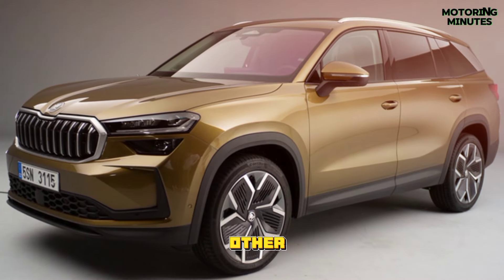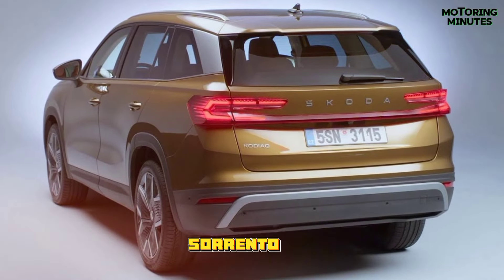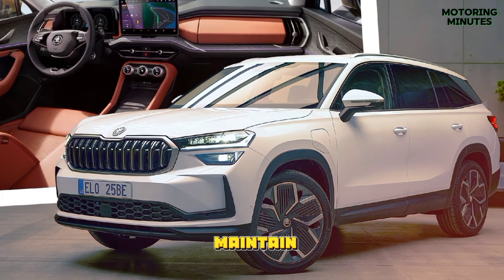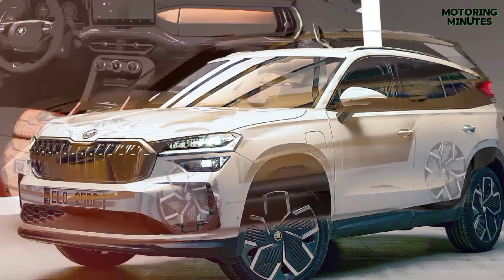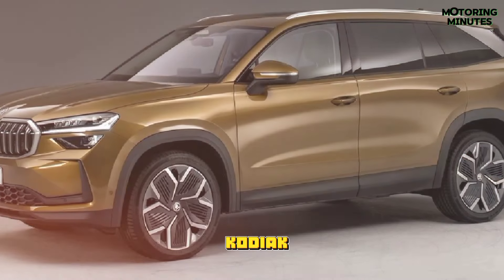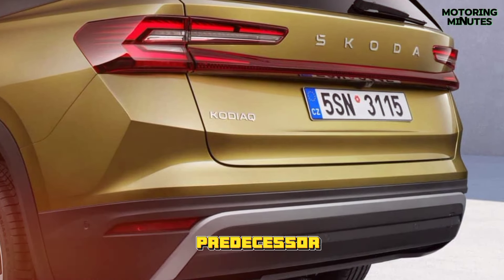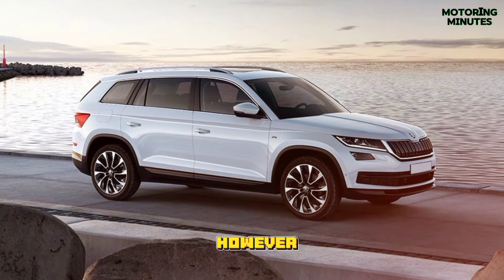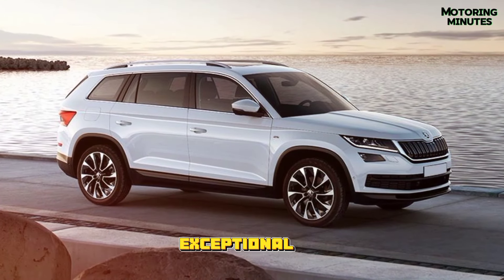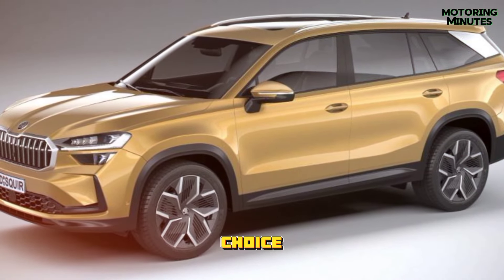Set to rival other seven-seaters in its segment, such as the Peugeot 5008 and Kia Sorento, the Kodiaq aims to maintain its competitive edge. While pricing details are yet to be unveiled, the Kodiaq is expected to come at a slight premium compared to its predecessor. However, given its track record of offering exceptional value, it's likely to remain a compelling choice in its segment.